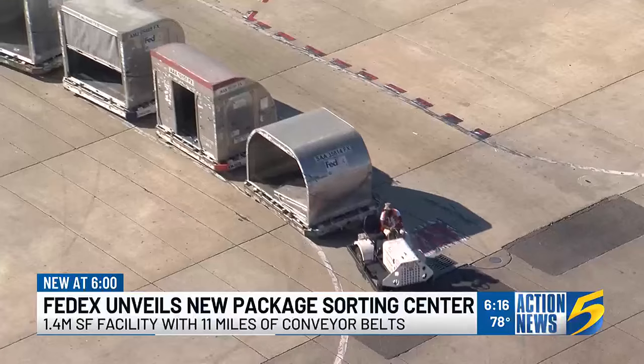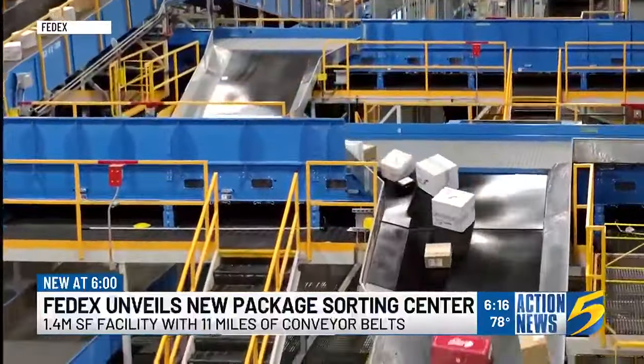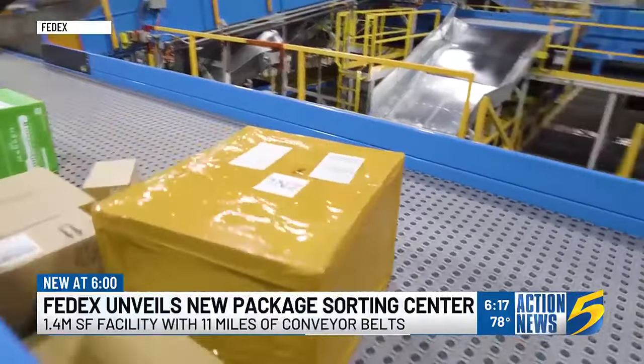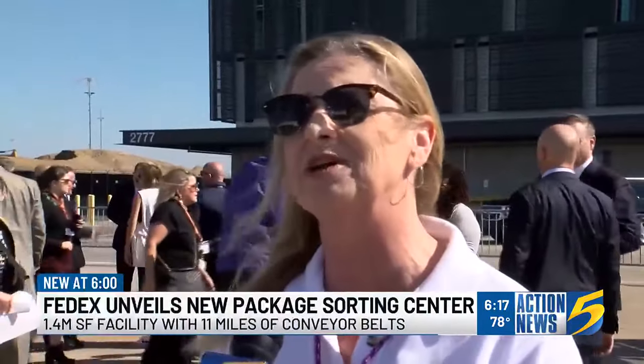It took a full decade to demolish old hangers and design and build the new state-of-the-art world hub where ultimately people power makes FedEx go. Robots can't keep up with what we do, so we still need our wonderful employees to handle all these packages to make sure they get to the planes on time.